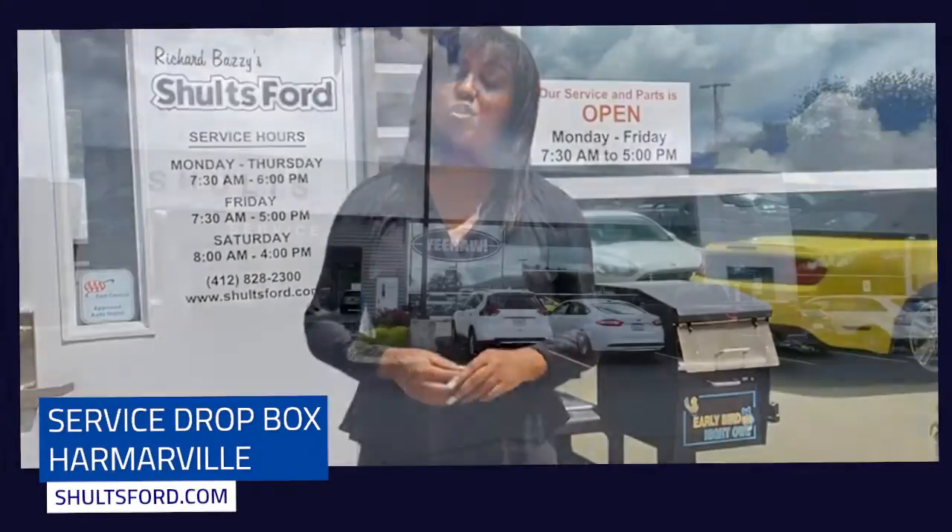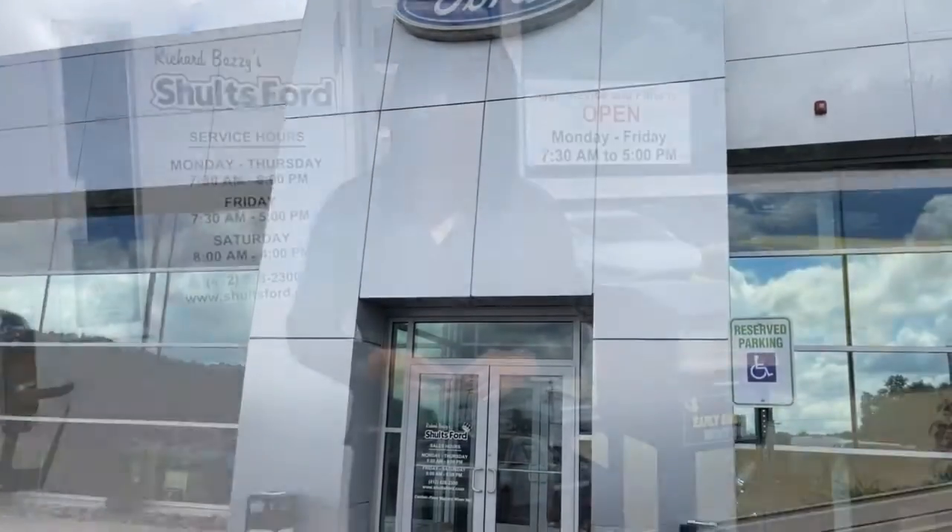Hi, I'm Rashika from the Schultz Team and today we're at Schultz Fort Harmerville with this week's Tuesday Tip. To drop off your key in the service drop box at any time day or night, the service drop box is located to the right of the main entrance and just in front of the service entrance.